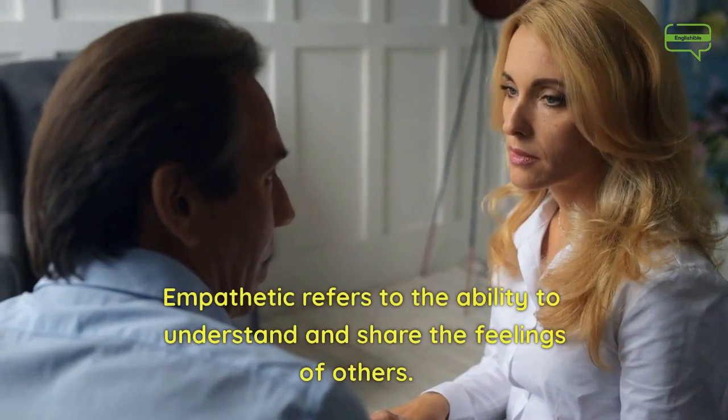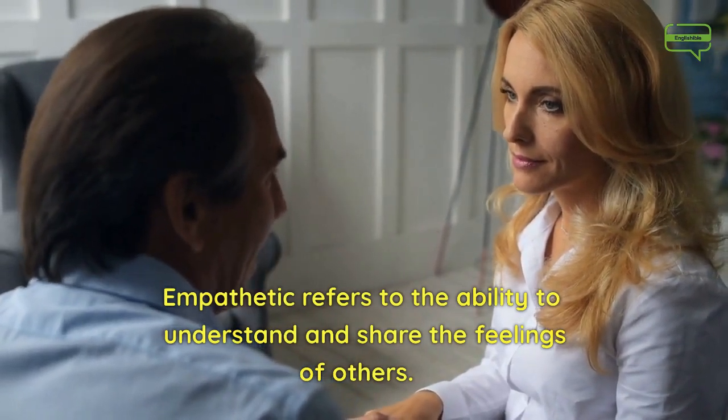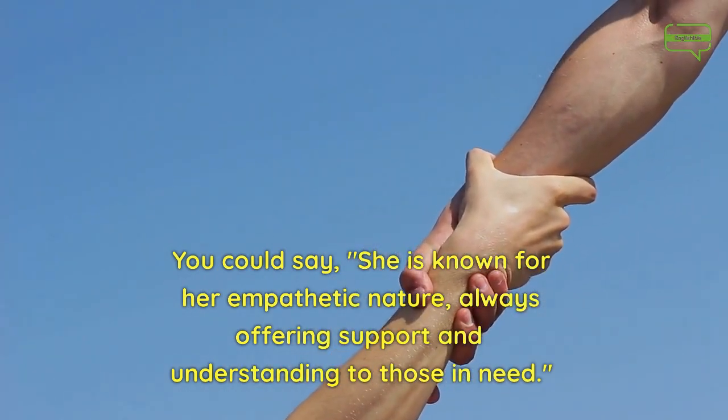Number 19. Empathetic. Empathetic refers to the ability to understand and share the feelings of others. You could say, she is known for her empathetic nature, always offering support and understanding to those in need.